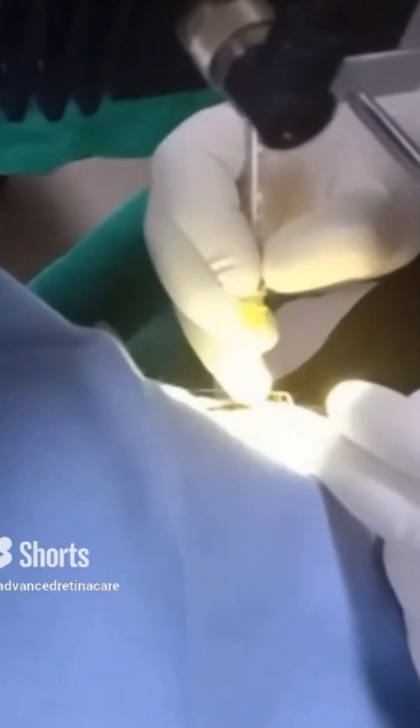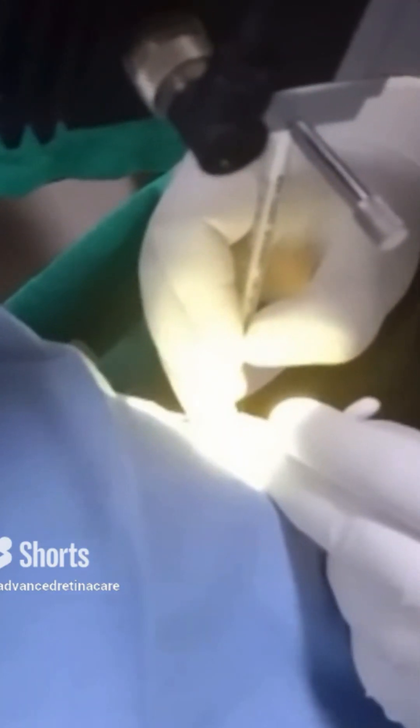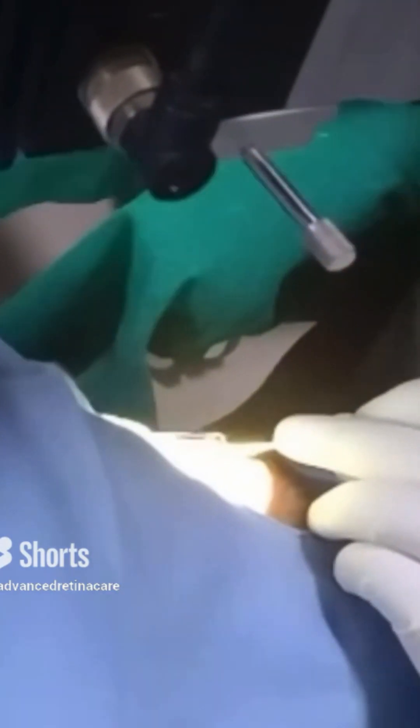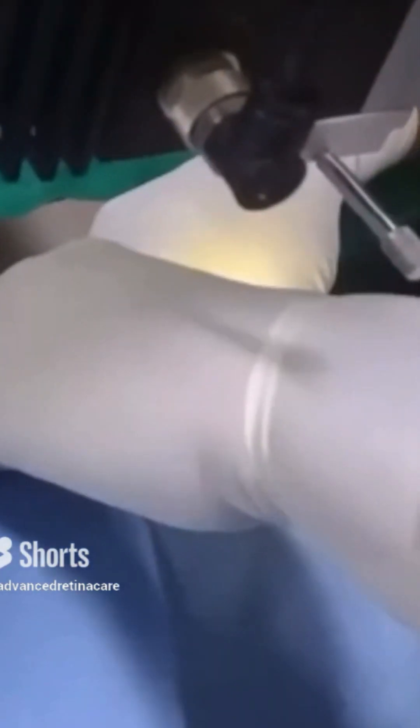Within those seconds we measure exactly where we go into the eye, and we give the injection 3.5 millimeters from the limbus in a phakic eye, and 3 millimeters from the limbus in a pseudophakic eye. That means if somebody has a natural lens in the eye, or if a patient has been operated for cataract, you measure it differently, and then we inject this drug into the eye.